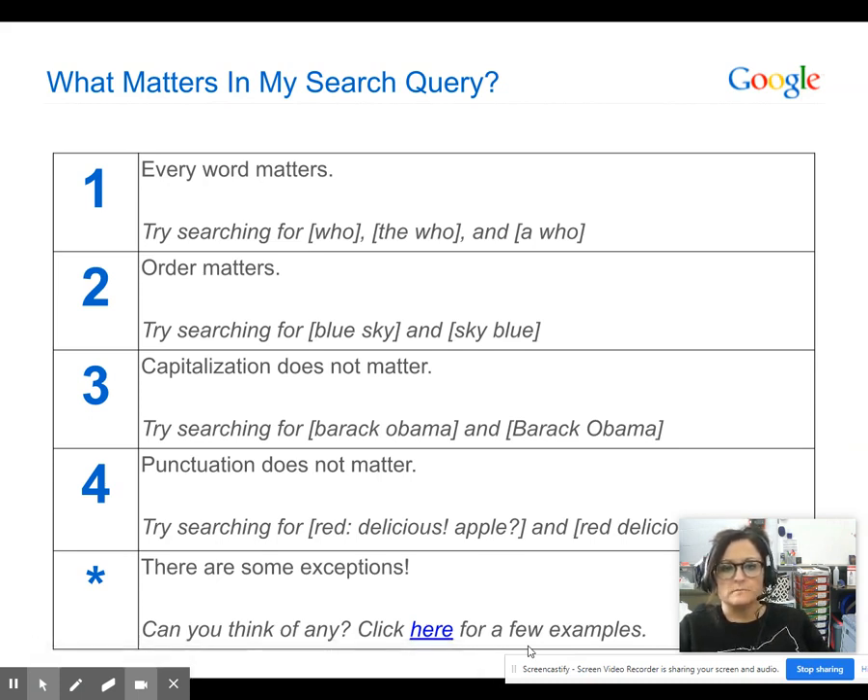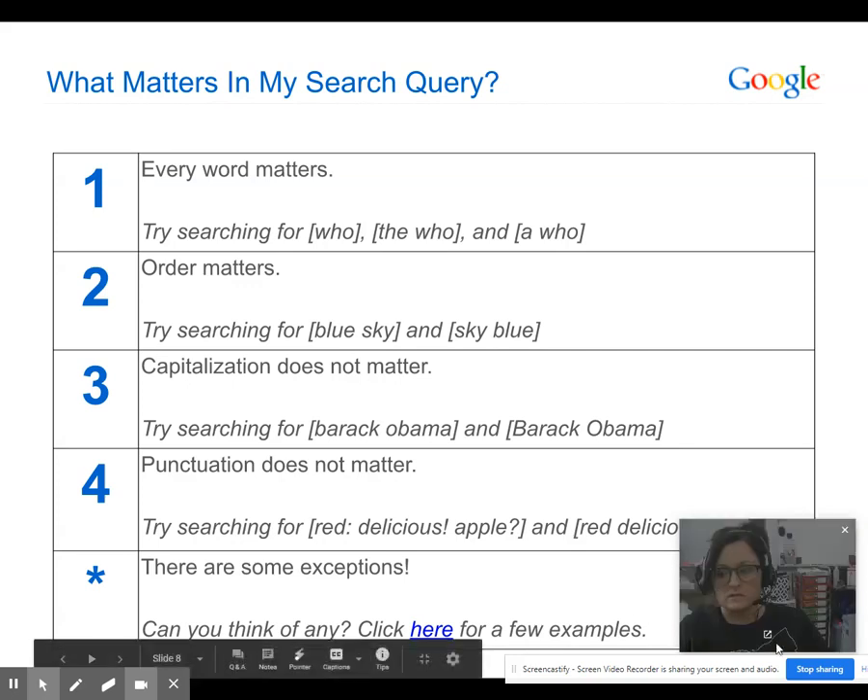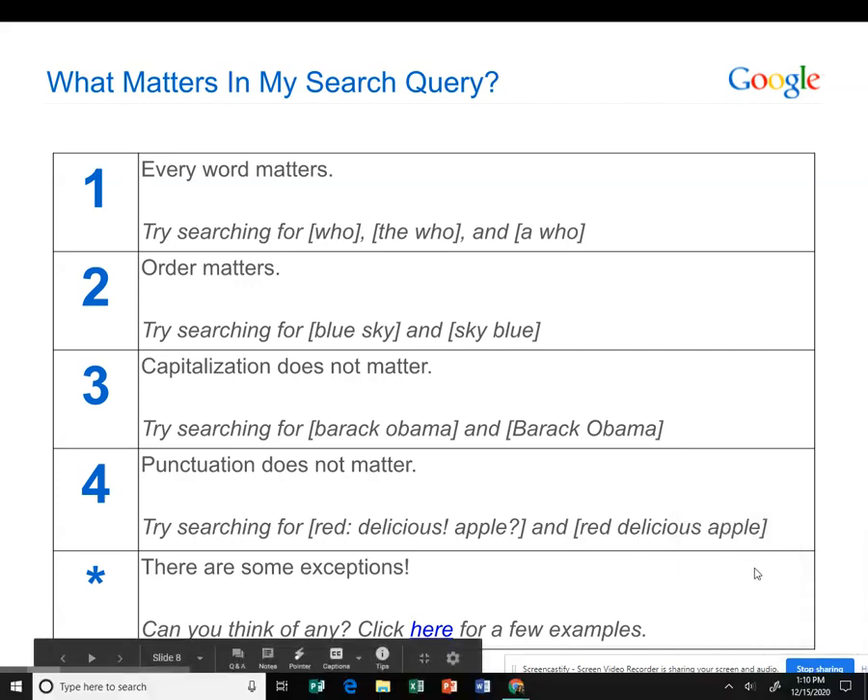So what matters in a search query? Number one, every word matters. Number two, order matters — searching 'blue sky' versus 'sky blue' makes a difference. Capitalization does not matter; typing 'Barack Obama' capitalized or not doesn't change results. Punctuation does not matter either — typing 'red: delicious! apple?' is essentially the same as typing 'red delicious apple' with no punctuation.